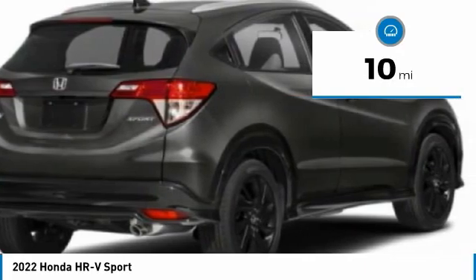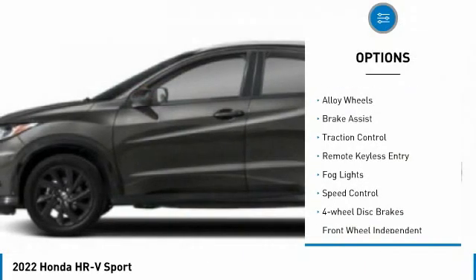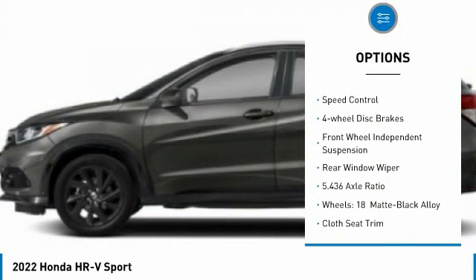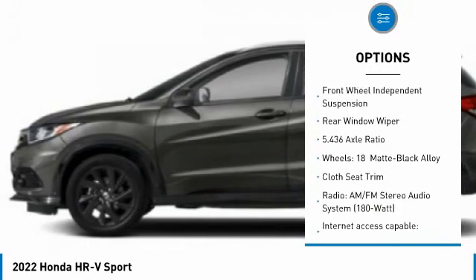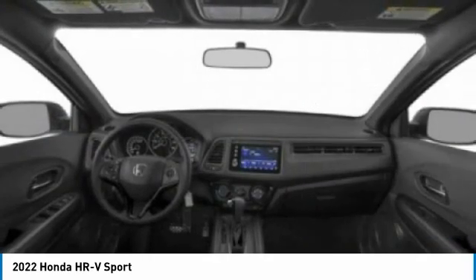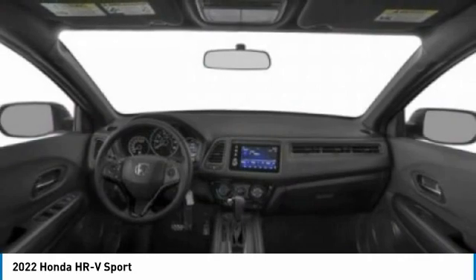Here are some of this vehicle's great options: electronic stability control, alloy wheels, brake assist, traction control, remote keyless entry, fog lights, speed control, four-wheel disc brakes, front wheel independent suspension, and rear window wiper.